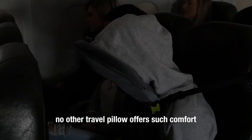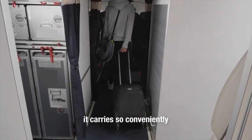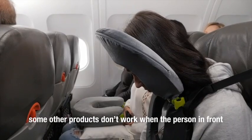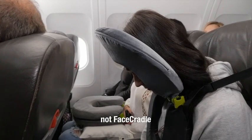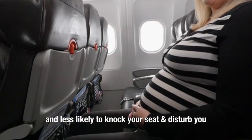No other travel pillow offers such comfort. The design not only considers comfort and sleep — it carries so conveniently, it considers those next to you, and folds down quickly when service arrives. Some other products don't work when the person in front puts their seat back — not Face Cradle. And your seat stays upright, so the person behind is also not disturbed and less likely to knock your seat.